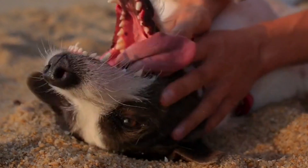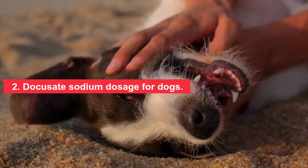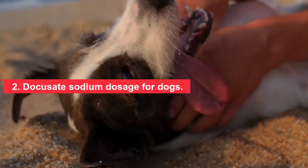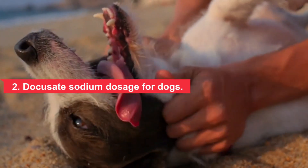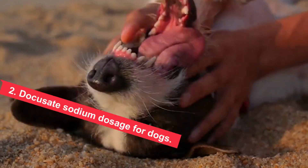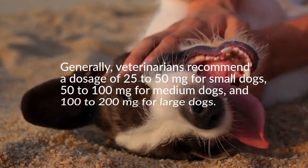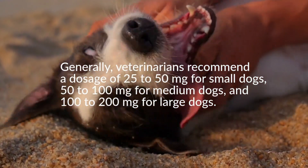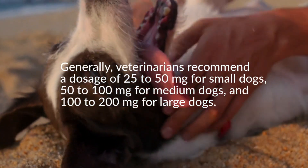Section 2: Docusate sodium dosage for dogs. The following is a guide to typical use of the medication in dogs and should not replace your veterinarian's advice for your particular pet. Your veterinarian will recommend a dose that reflects the severity of the constipation and your pet's size and weight. Generally, veterinarians recommend a dosage of 25 to 50 mg for small dogs, 50 to 100 mg for medium dogs, and 100 to 200 mg for large dogs.